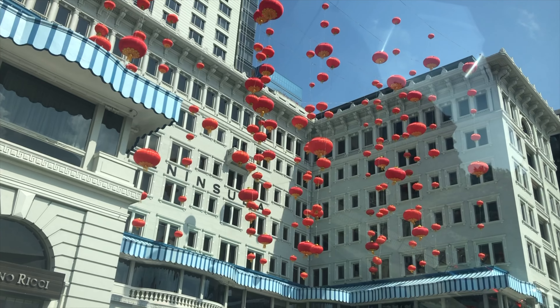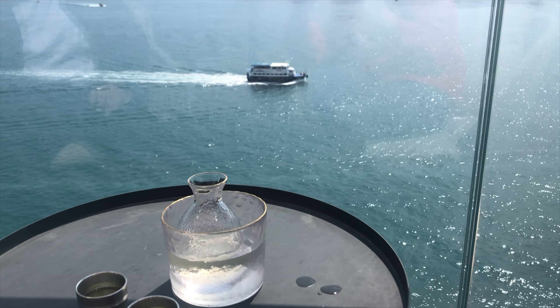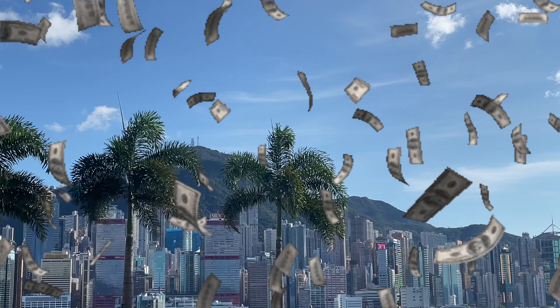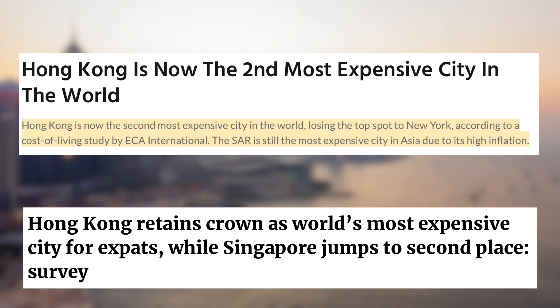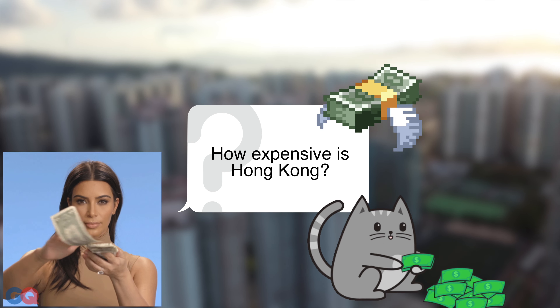Hong Kong, a city known for its stunning skyline, rich culture, and bustling markets. But behind the glitz and glamour, there's a reality that expats face: the high cost of living. Hong Kong consistently ranks as one of the most expensive cities in the world. From housing to everyday expenses, let's break down just how pricey it can be.